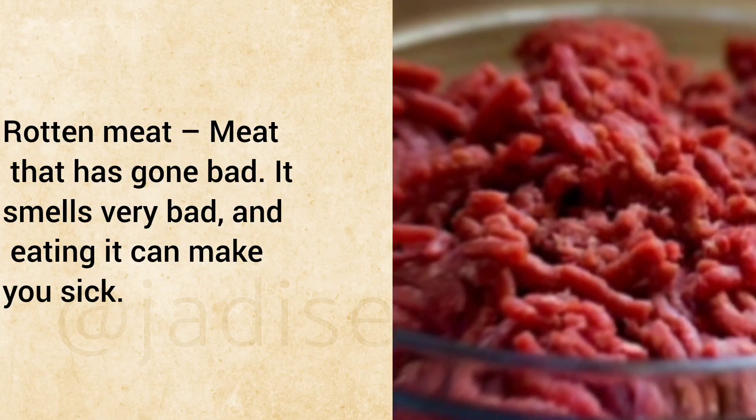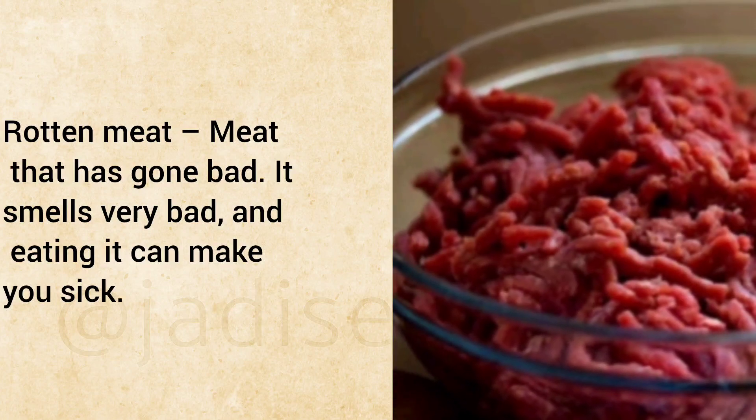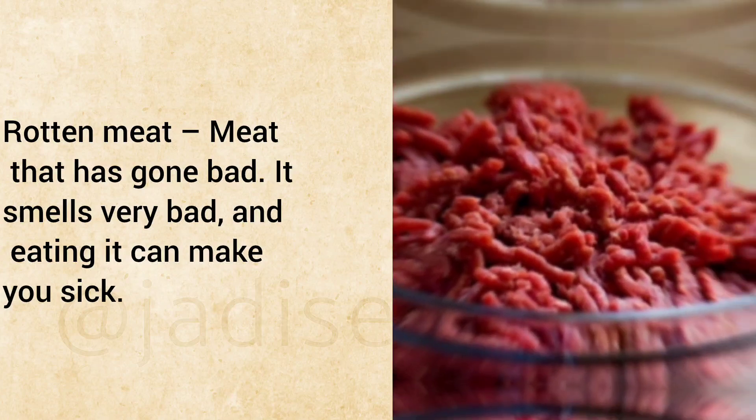Rotten Meat: Meat that has gone bad. It smells very bad, and eating it can make you sick.